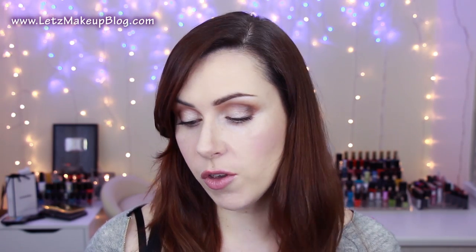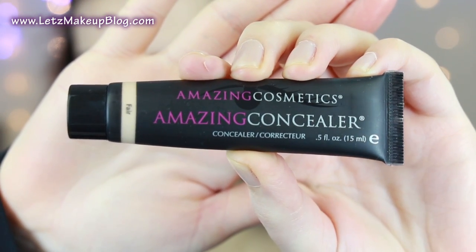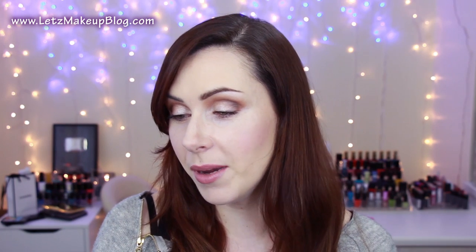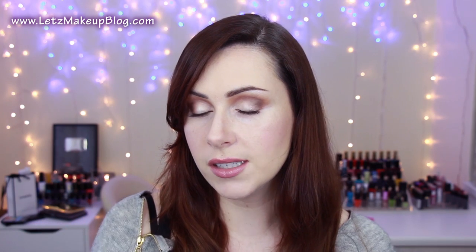Hey everyone, I'm Siobhan and welcome back to my channel. Today I have a wee review for you on this guy here, which is the Amazing Concealer by Amazing Cosmetics. It's supposed to be a fairly hardcore, full-on camouflage concealer.